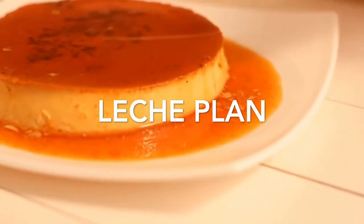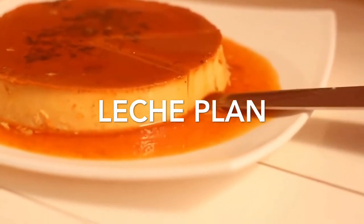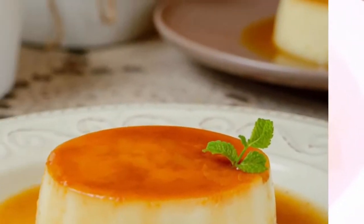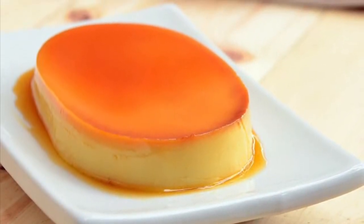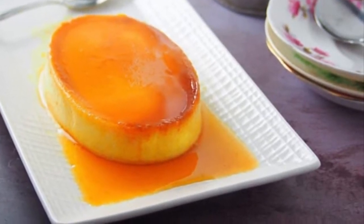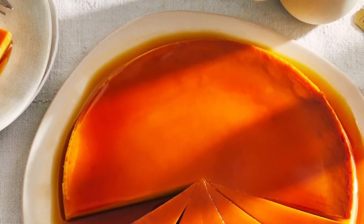4th on our list: Leche Flan is the Filipino version of creme caramel. It is a sweet dish traditionally served as dessert at parties, fiestas, and other special occasions. It is also commonly used as a topping for shaved ice such as Halo-Halo or in other treats such as Floating Island or Crema de Leche. Leche Flan is a dessert made up of eggs and milk with a soft caramel on top. It resembles creme caramel and caramel custard. The word 'leche' means milk in Spanish and Leche Flan is a local term derived from the original Spanish 'leche de flan,' which means milk flan.